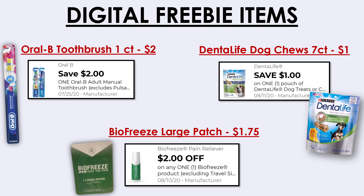Next up, the Dental Life Dog Chews, the seven-count, are priced at $1 and we have a $1 off digital making that free. The $2 off BioFreeze digital is actually no longer available to clip, but if you have it you can use it on the BioFreeze large patch priced at $1.75, making this item free plus 25 cents overage.